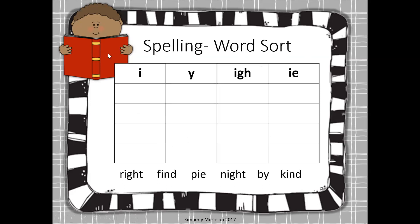So remember: we have letter I that says I, Y that says I, I-G-H that says I, and I-E together that says I. Our first word is write. You can see the word write right here, and it goes in the column of I-G-H because write is an I-G-H long I word. Next word is find. Find has just plain I — F-I-N-D. This is being a long I here.